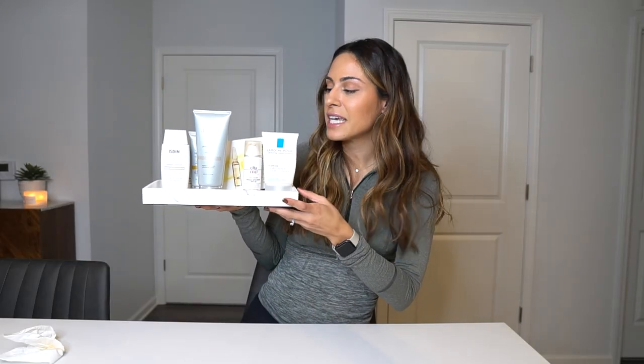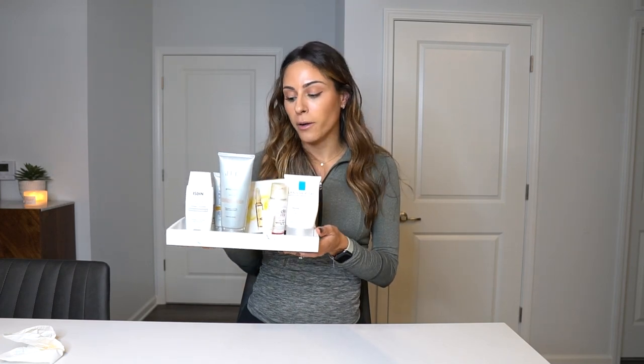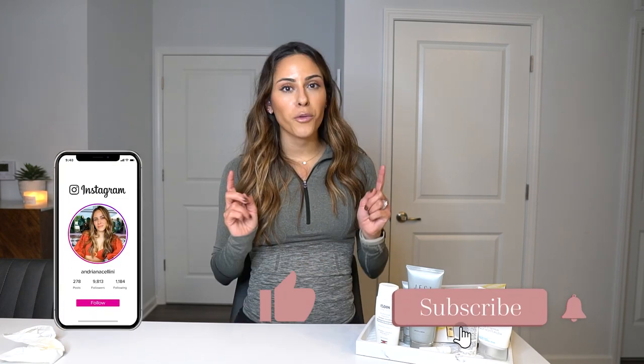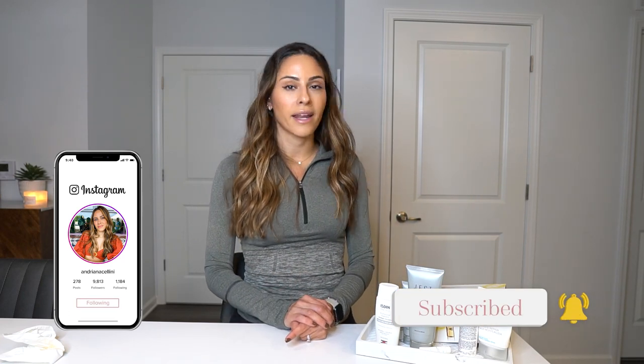So that wraps up my AM skincare routine! If you try these products and like them, let me know. If you try them and hate them, let me know as well. If you have any products you'd like me to try and review, I'd be open to that. I'll do a PM skincare routine next — get ready for that one. I'll link all these products in the description below. Like this video, subscribe, and I'll see you all in my next video!